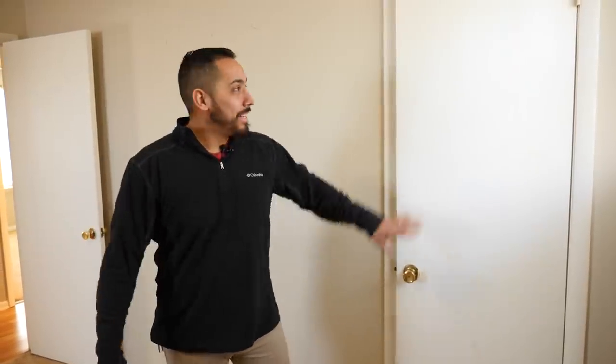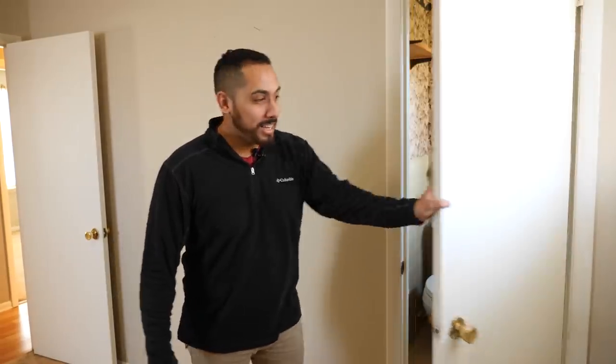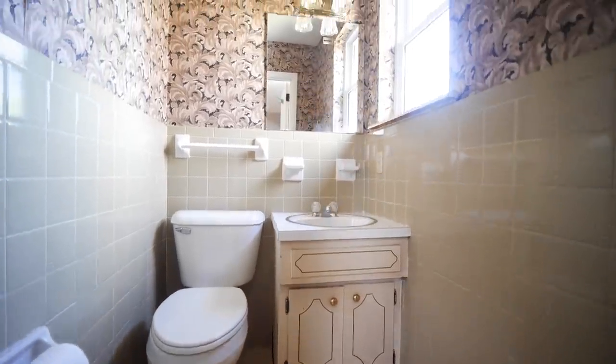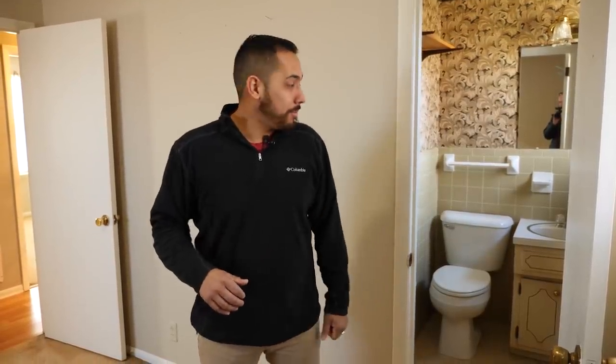Spoke way too soon — this is not a closet, this is actually a half bath. That's awesome. Someone's going to pay an extra $50 to have this room with the private half bath. That's great.